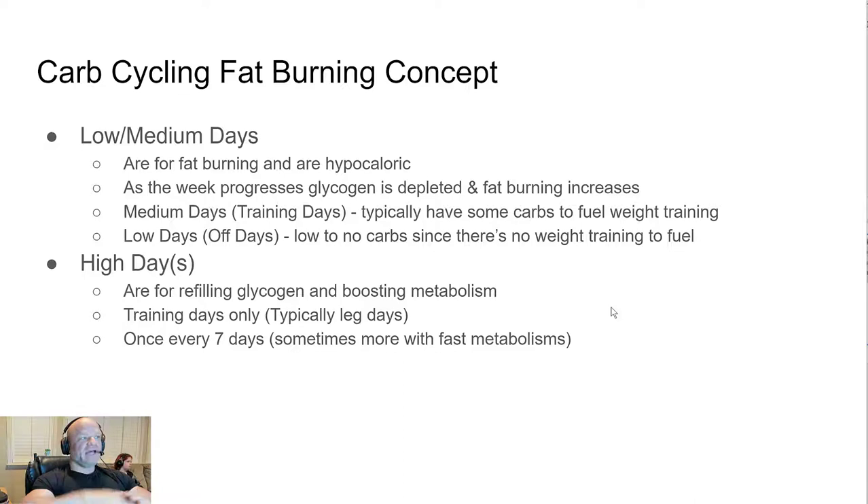For carb cycling for fat burning, the high-level concept is that we had low, medium, and high days. The low and medium days during the fat burning phase were hypocaloric — at a deficit — and intended for fat burning. In my experience, the first few days I was dipping into glycogen, and then toward the end of the six fat-burning days there was noticeable fat burning. Medium days are typically training days where you're lifting weights, and you have slightly more carbs to help fuel the weight training.